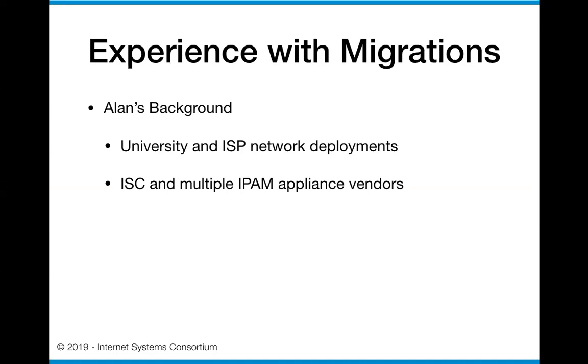I've worked in a number of places during the last 25 or 30 years on Internet-facing, Internet-related things, most of them having to do with DNS, specifically ISC's BIND, and of course DHCP. I've worked in university and Internet service provider environments - ISP in the more generalized term, including hosting providers. I've also worked at ISC for quite a few years, and at multiple IPAM appliance vendors. That time at IPAM vendors really opened my eyes to issues that come up during migrations and during the planning and preparation for those migrations.